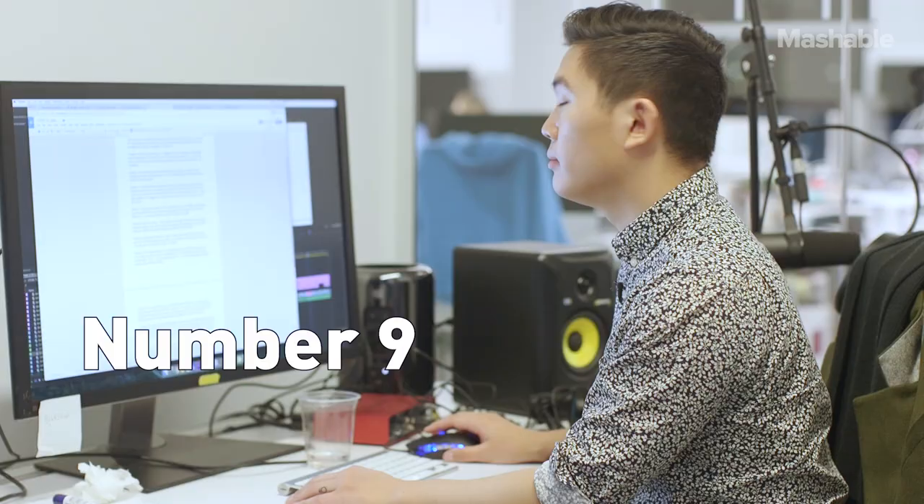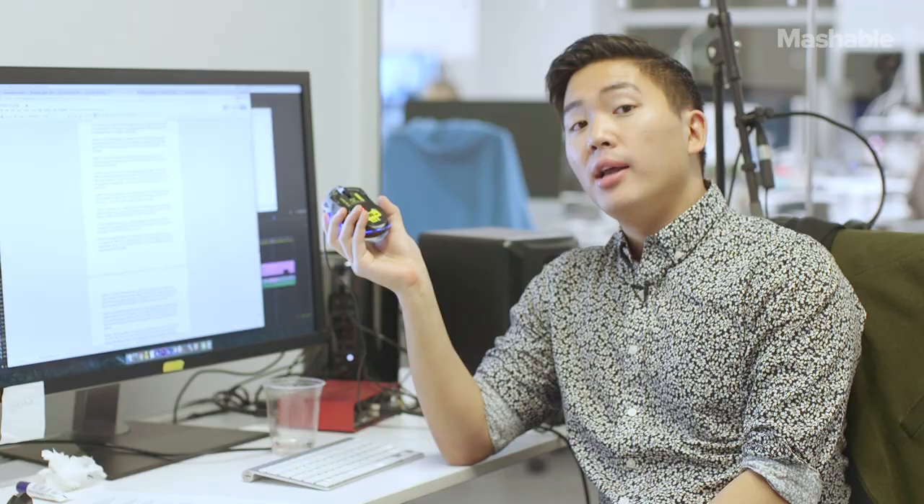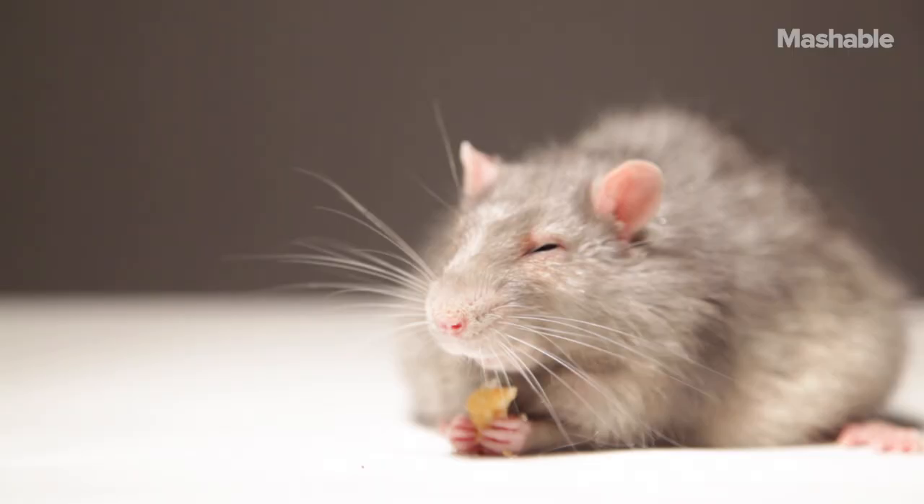Number 9. In this computer-obsessed culture, this one's obvious — your mouse. 51% of all computer mice need a thorough wipe-down. It's no coincidence that your mouse is as dirty as a real-life mouse.